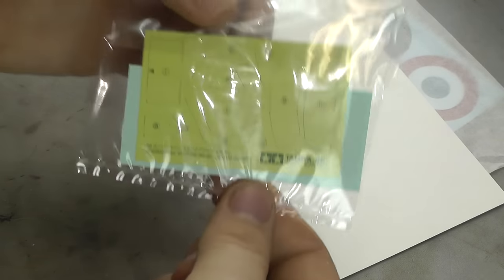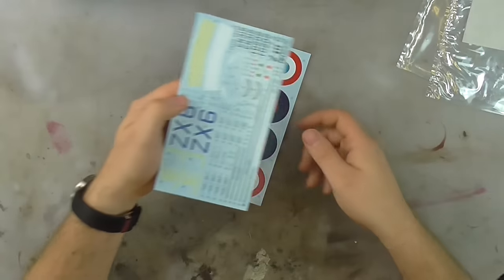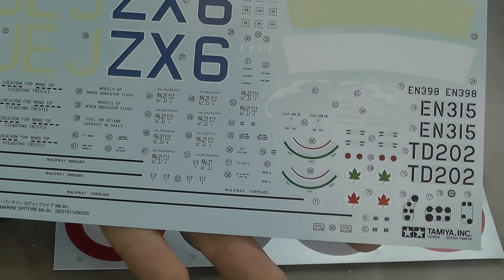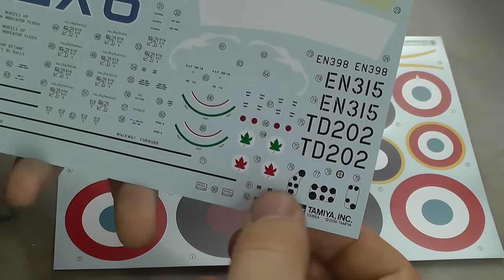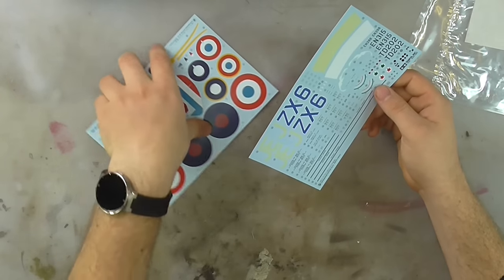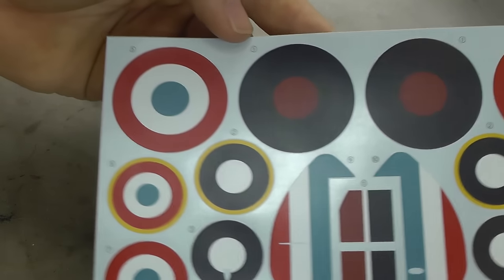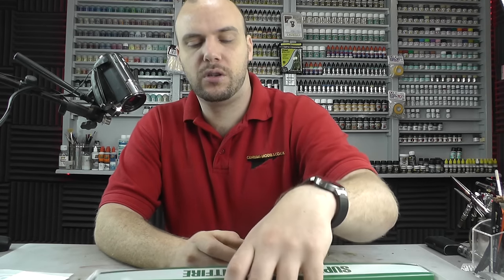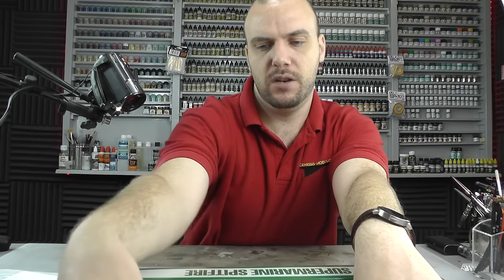The decals are looking rather stunning as well — all the detail is nice and readable, the colours are all good and in register. Looking like a stunning bit of kit. We've got instrument display panel detail here which blacks things out nicely. All the roundels look rather clear in a satin finish. These decals are by Tamiya — not by far the best decals you can get, but not the worst. You do need to use products like Mr. Mark Setter to help them down.